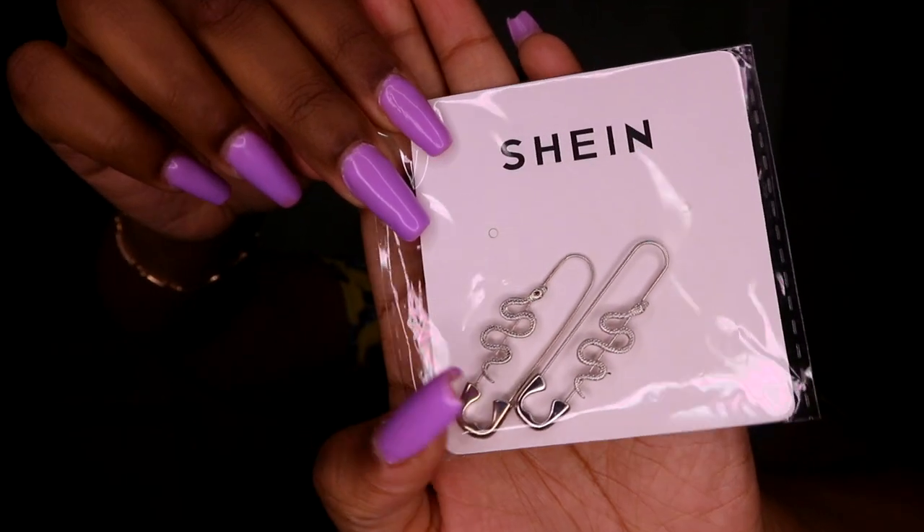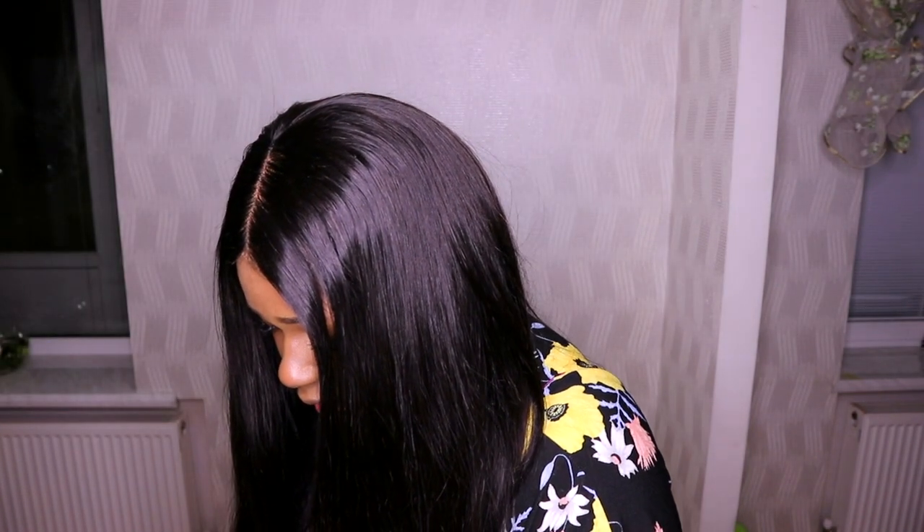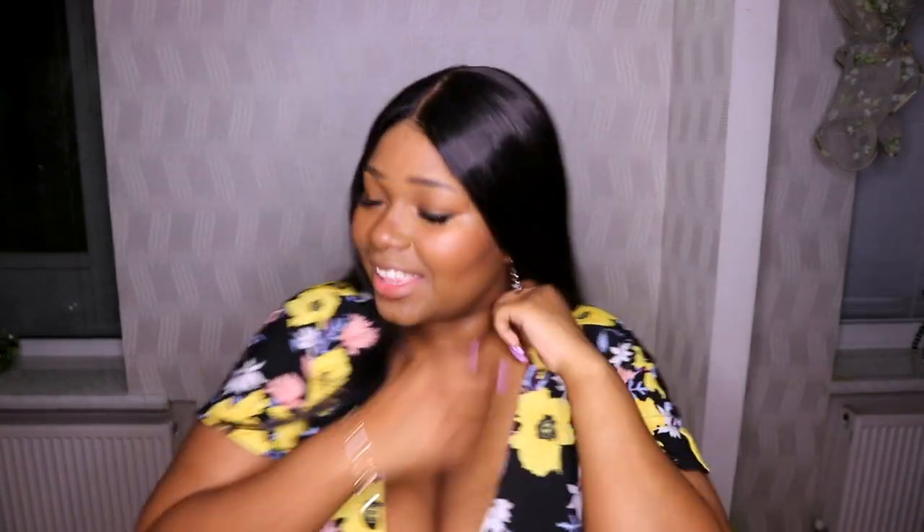The last earrings I got are these snake safety pin earrings — oh my goodness, I am so excited for these, they look so good! I'm going to put them on now. Look how they look on me! You know, I always wanted plugs and people always told me not to get plugs because I wouldn't be able to wear regular earrings. But honestly, if they keep designing earrings like this, I'm probably not getting plugs. Look at how these look — that's nice, I like that!